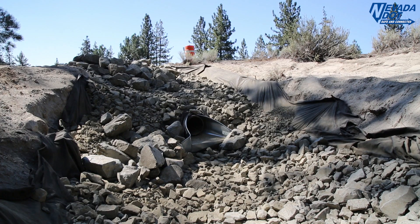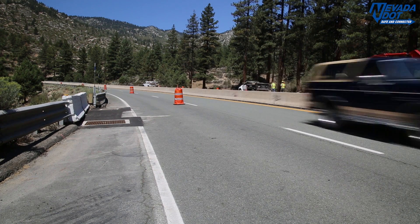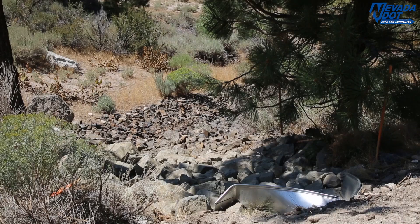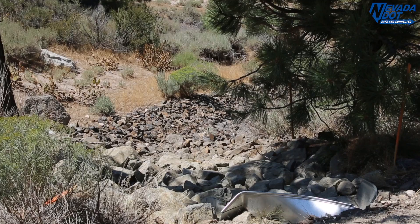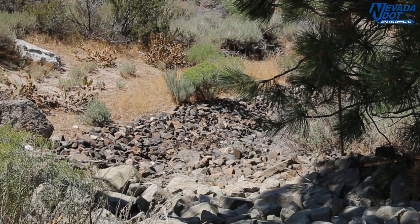Since 2005, NDOT has dedicated millions of dollars to enhance US 50 drainage into the Clear Creek watershed, with approximately 20,000 feet of drainages downstream of US 50 improved with earth and rock work to reduce erosion. These rockline slopes help to further prevent slope erosion when stormwater flows down embankments like these.